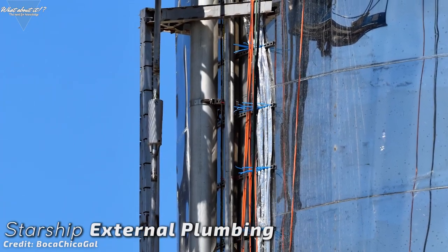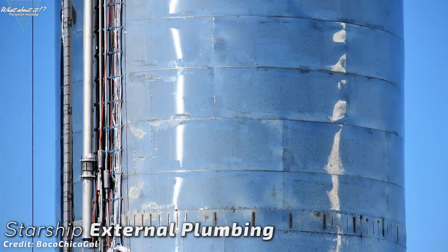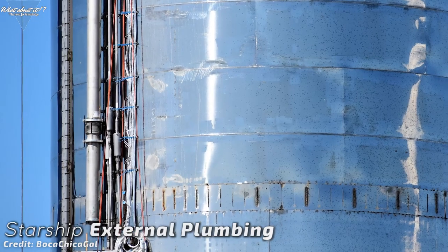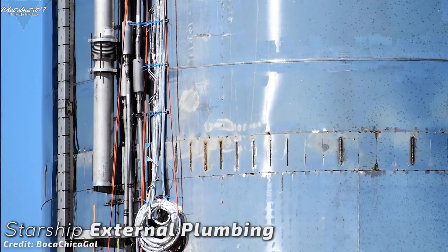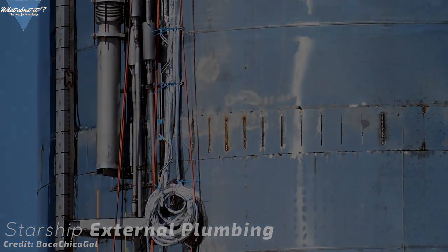We can see power lines, tubes likely for hydraulic fluids, and data cables being installed. This is where a lot of problems can occur if the installation is not done properly. The loose cable — an engineer's nightmare.